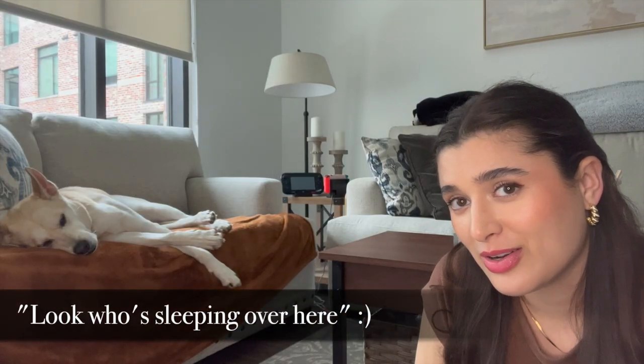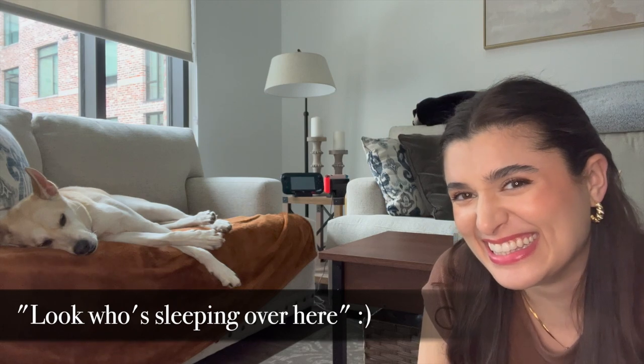Look who's sleeping over here — he's kind of snoring, so sorry if you hear that.